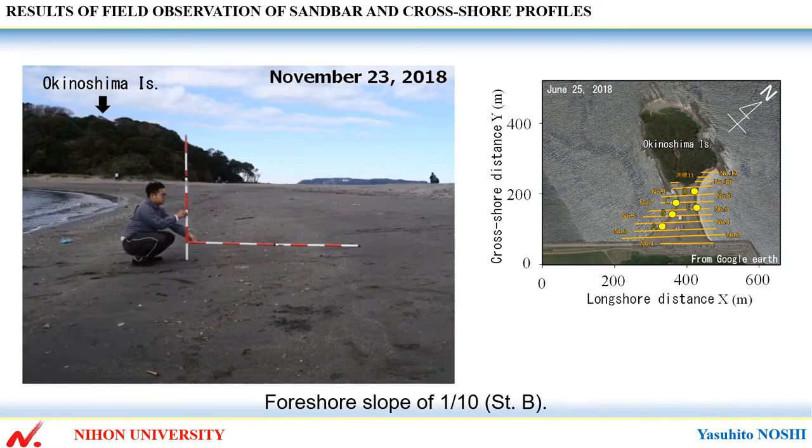This shows an offshore slope of 1 over 10 at station B. When approaching this island along the shoreline of the cuspate foreland, the berm formation ceases, and a uniform beach of 1 over 10 slope has formed at station B.